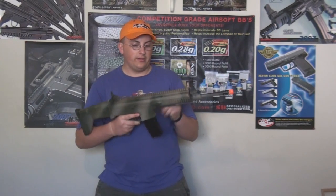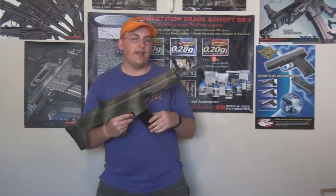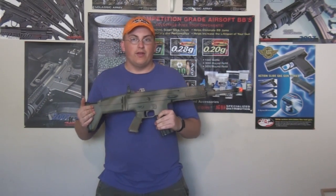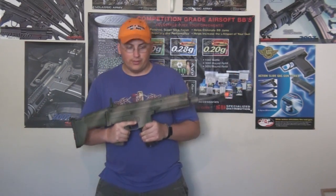First up is the G&G Scar L. It was a 10. He sent it to me, and I gave this to Freezer because he's always wanted a Scar. He deserves it because he edits a lot of my videos and does a lot of maintenance and stuff like that, so Freezer got this.